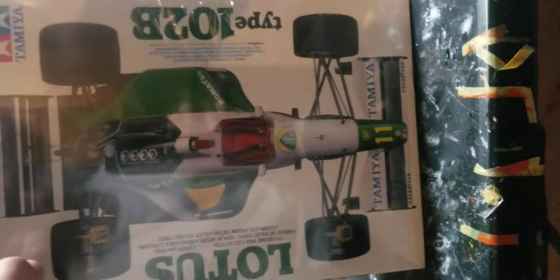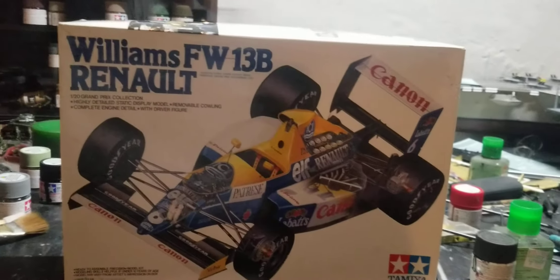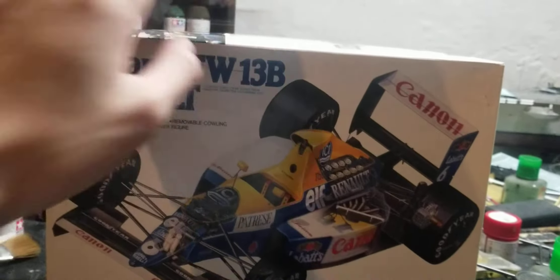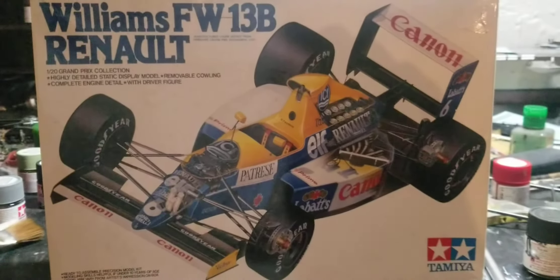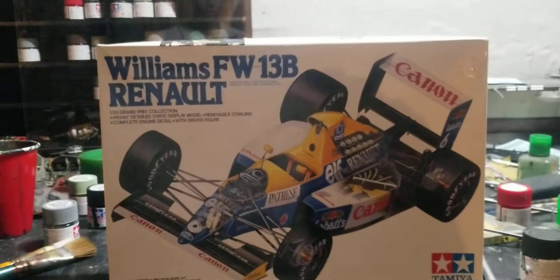Here's a Lotus 102B driven by Mika Häkkinen and someone else in the 1991 season. I am a geek for Formula 1 - I love the sport, it's my favorite sport. Mika Häkkinen drove this car - the two-time world champion. And it was sponsored by Tamiya, which is kind of fascinating because I never knew that before. I'm going to try building this - it should be fun. I got it for $30 on eBay with free shipping, which is very rare.